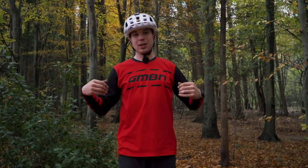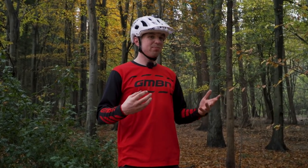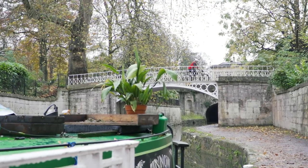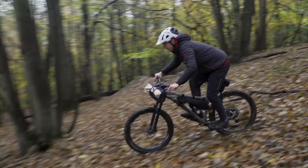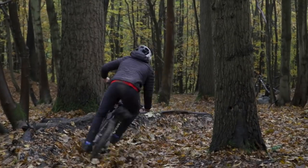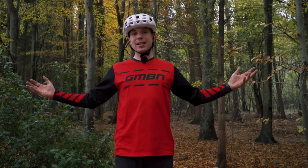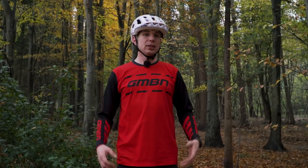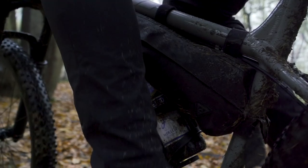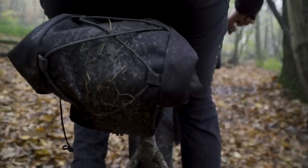A lot of us, such as myself, use a mountain bike as predominantly our everyday vehicle. But can we ramp up the fun factor if we had some storage available? You wouldn't expect to use a single-seated Formula One or racing car as your everyday vehicle, so why do we expect the same of our mountain bikes? Today we're gonna look at some of the ways we can have fun and explore on our mountain bikes with the advent of more and more options for frame bags.